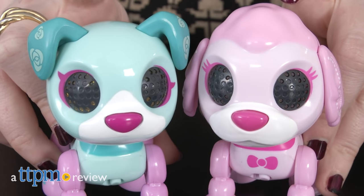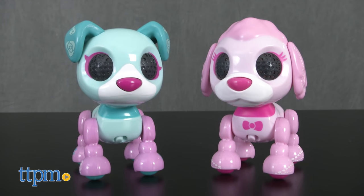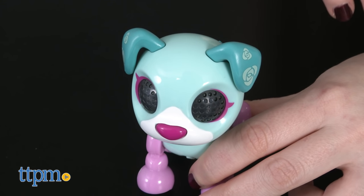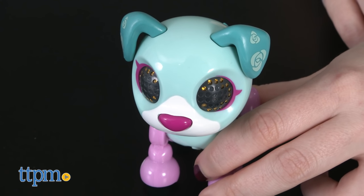The Zoomer family just got a bit bigger. Hi, this is Jen from TTPM and I'm here with the Zoomer Zups, Coco and Posey — two new pups in the litter of tiny interactive pups. Think of these pups as mini Zoomers, just with a little less interactivity and a lot more color.